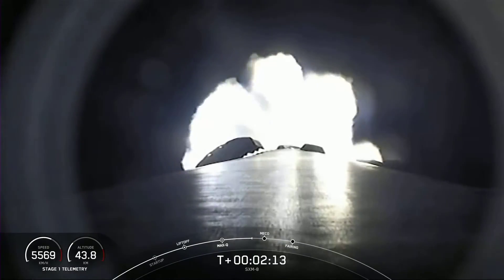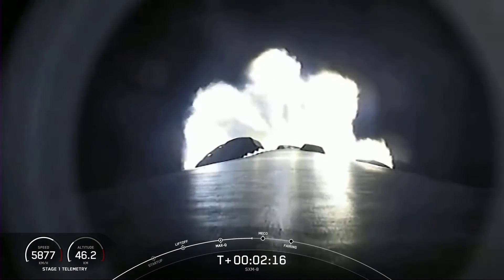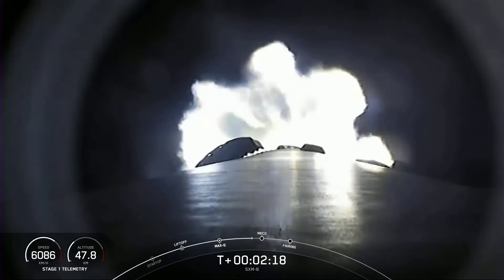We're just under about 20 seconds away from those three events. Again, that is MECO, stage separation, and SES-1.